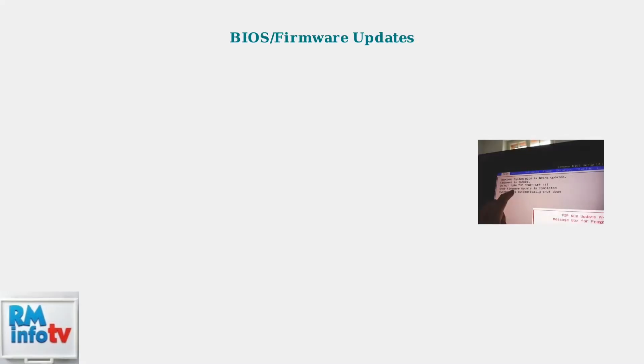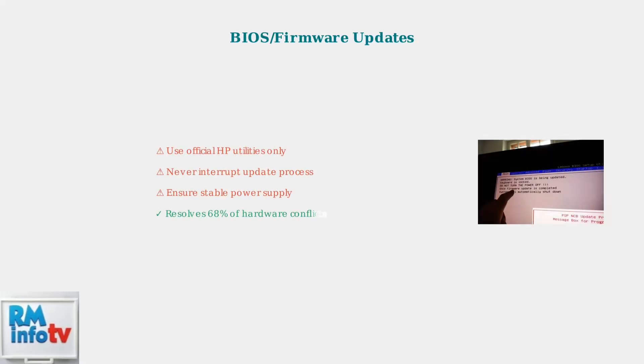BIOS and firmware updates address compatibility issues and improve stability. Always use official HP utilities and never interrupt the update process. This resolves 68% of hardware-level conflicts.